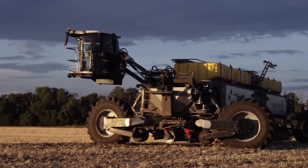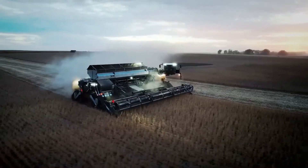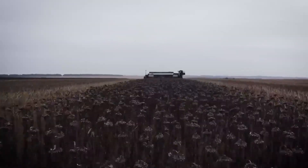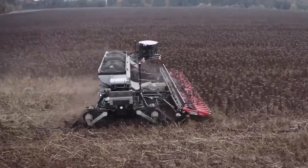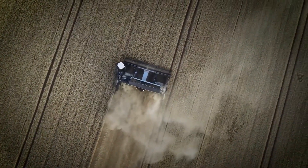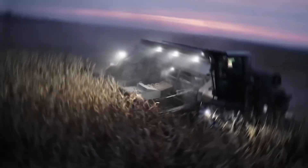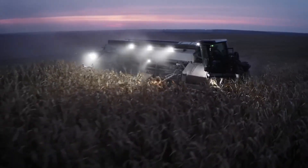This modular concept reduces the need for multiple machines, lowers fuel consumption, and limits soil compaction by always running in the same tracks. Its electric drive, GPS-based precision, and massive field coverage area make it one of the most efficient and futuristic machines available today. By centralizing all major field work into a single adaptable system, the Nexat redefines productivity and sustainability in modern agriculture.